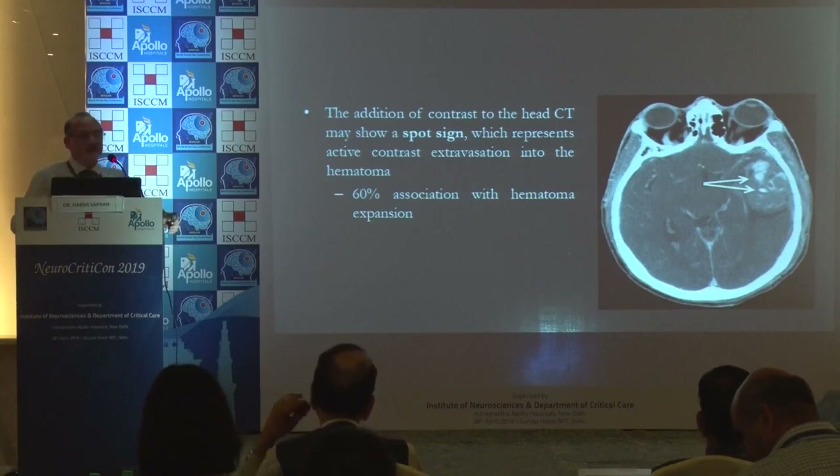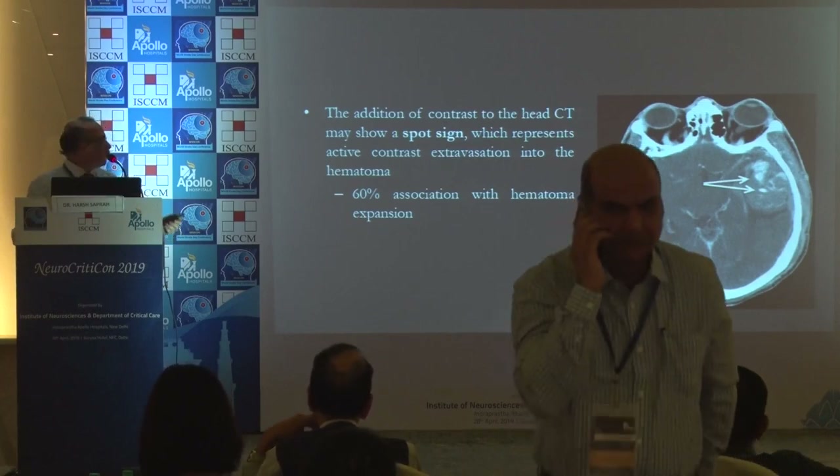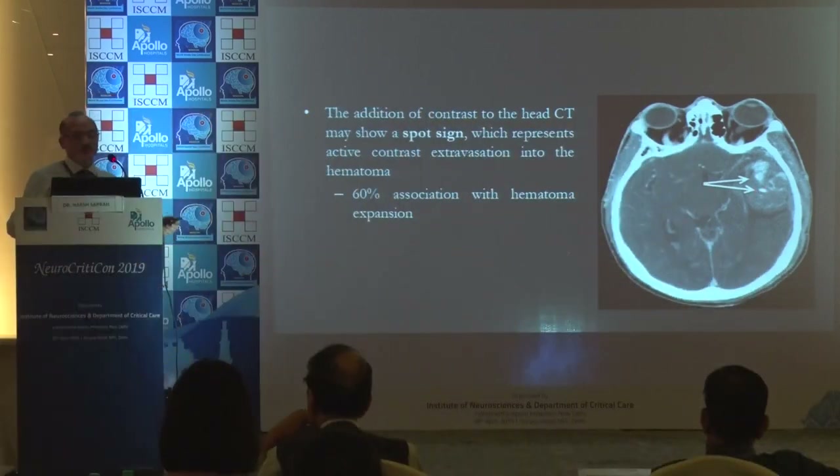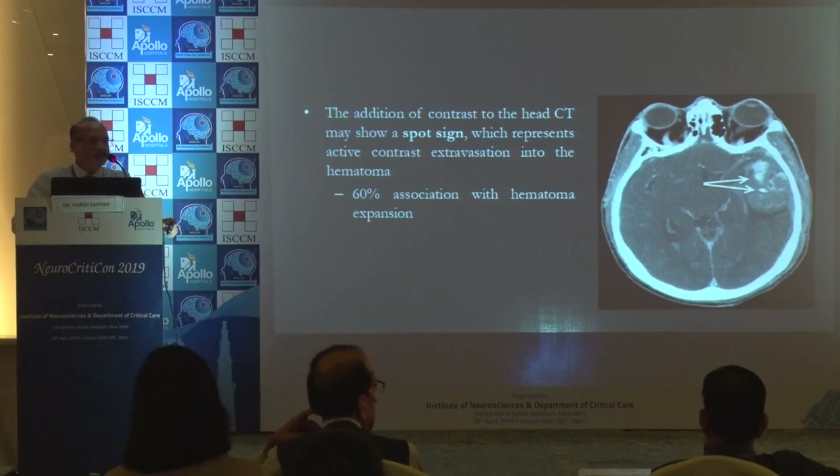Sometimes you need to give contrast to this subset of patients. If you see the spot sign, it is a dye extravasation, which gives a hint or idea of hematoma expansion. Around 60% of patients end up with hematoma expansion.